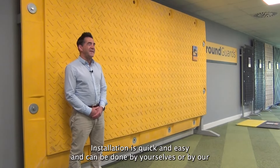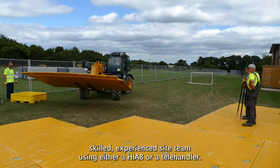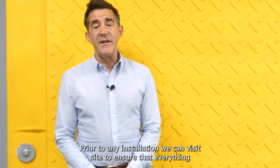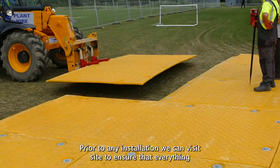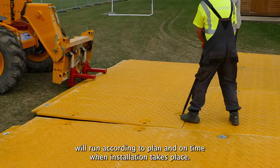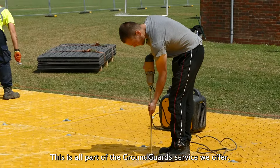Installation is quick and easy and can be done by yourselves or by our skilled experienced site team using either a HIAB or a telehandler. Prior to any installation we can visit site to ensure that everything will run according to plan and on time when installation takes place. This is all part of the Ground Guards service we offer.